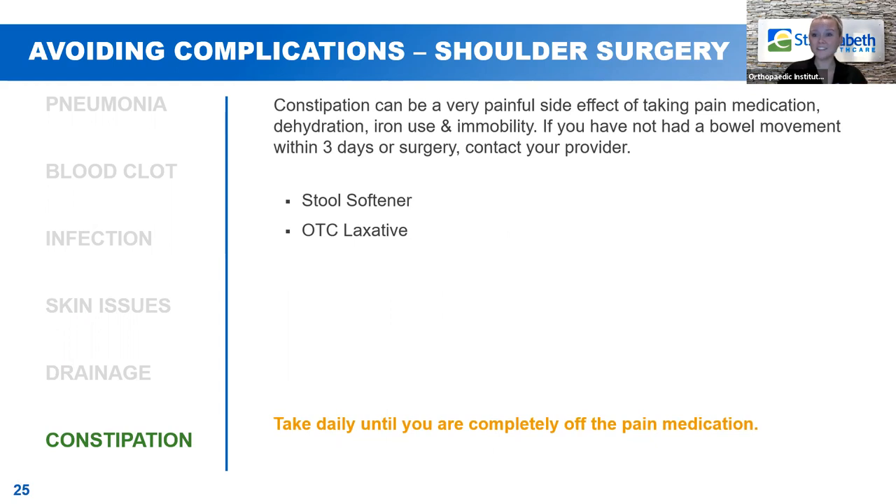Constipation. Not everybody likes to talk about this, but it happens really commonly after surgery — especially orthopedic surgeries — because you tend to be on pain medicine, which can constipate you. Between the pain medicine and the anesthesia, which puts your entire body — bowels included — to sleep during surgery, sometimes things are just sluggish. After surgery, we go ahead and get you started on a stool softener. Continue taking that stool softener every single day until you're completely off the pain medicine. If you get home and realize you haven't had a bowel movement in three days or so, contact your doctor for direction on something stronger.